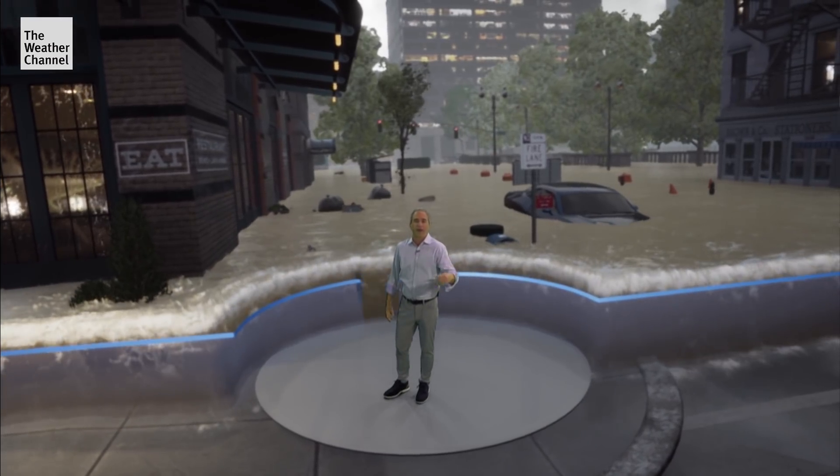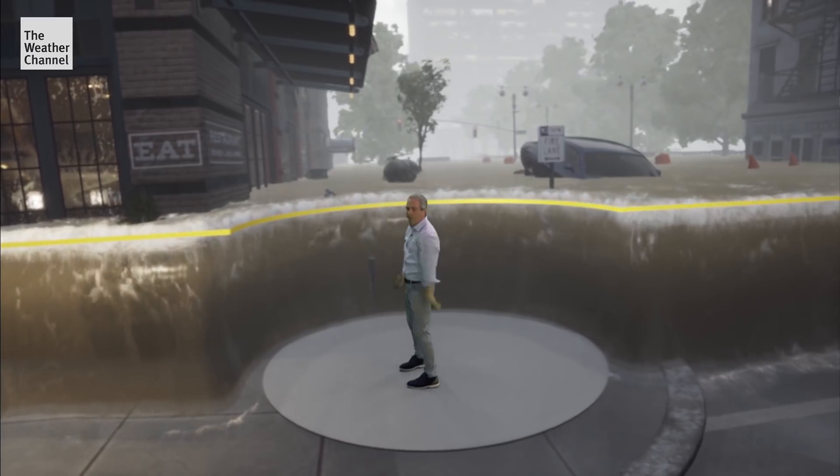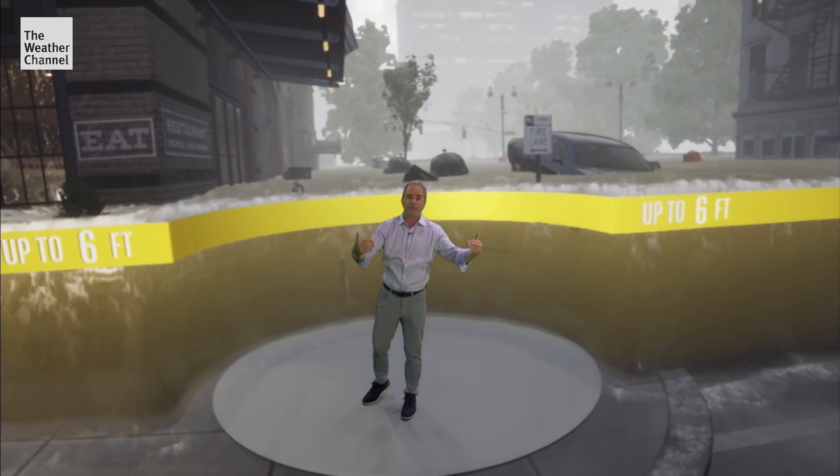But we know there's going to be storm surge flooding above that. At six feet of water rise, you better move to the highest floor of a building — that's the only way to survive.